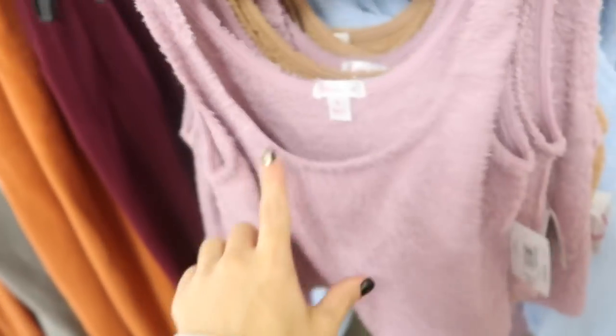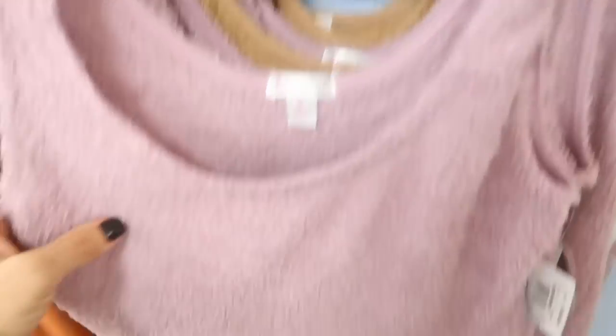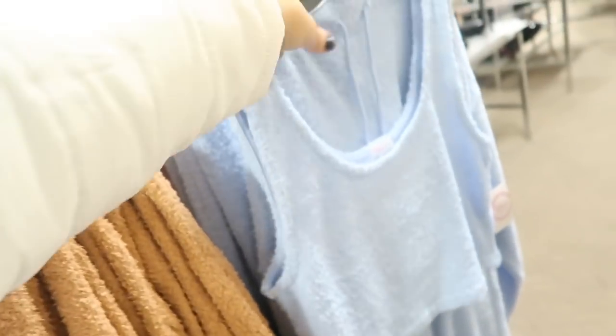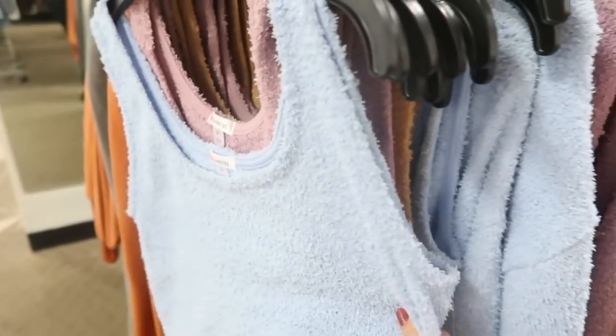New pieces from Flirtitude are like a thinner, more affordable Barefoot Dreams. There's a crop tank with a scoop neckline in mocha, camel, and baby blue, plus a matching zip-up jacket and matching flared pull-on pants with an elastic waistband and drawstring. The pants and jacket are normally $39 each, the tank is normally $24.